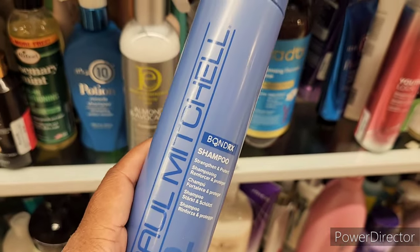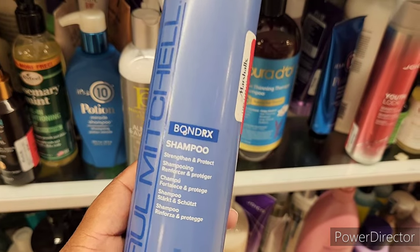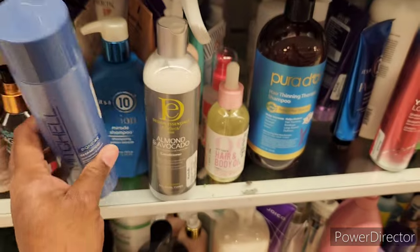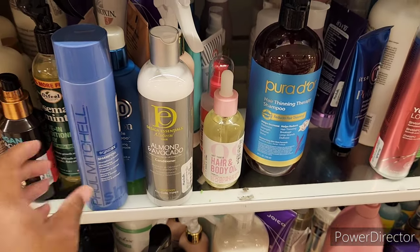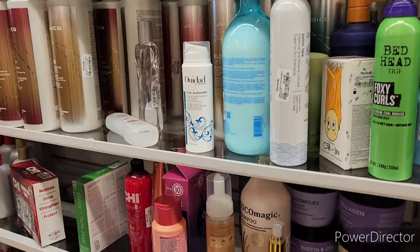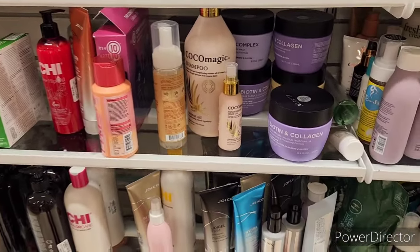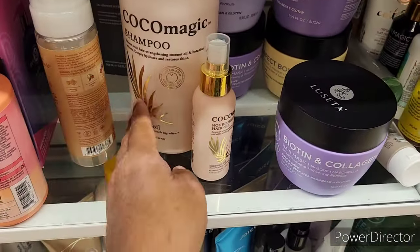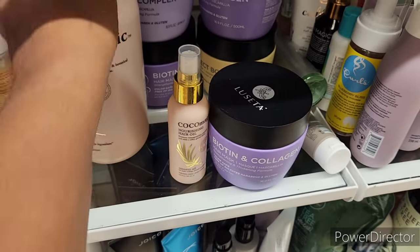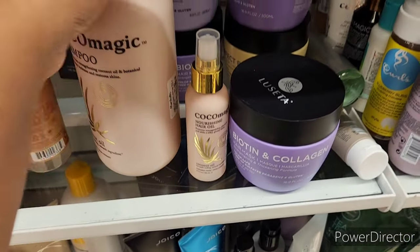Paul Mitchell shampoo — strengthen and condition — is good too. There's also Coco Magic hair oil for $4.99 and another item for $7.99. Let's move on.